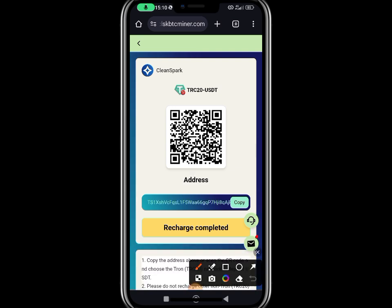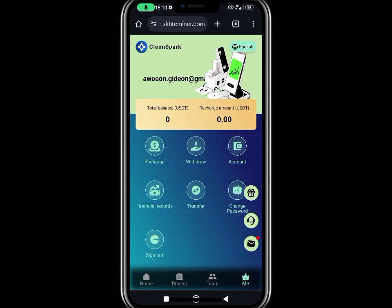Once you tap on it, they are going to generate a wallet address. Copy this wallet address, head over to your Trust Wallet, and make a transfer of $16 or any amount you choose. After you have made the transfer, come back here and click on Recharge Complete. Once you click on Recharge Complete, head back to your dashboard — you are going to find the exact amount. As you can see, I first made a recharge of $16, so that's why you see $16 there.